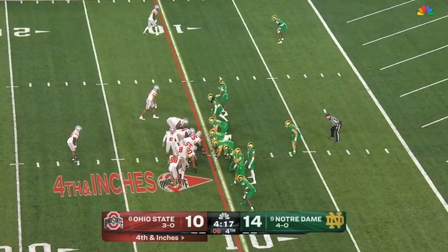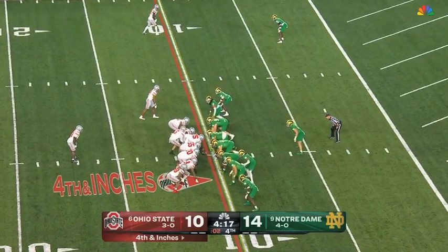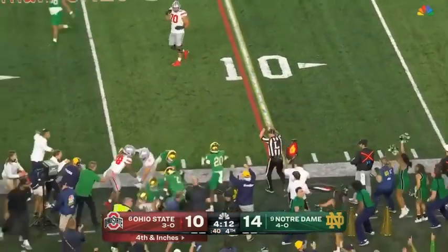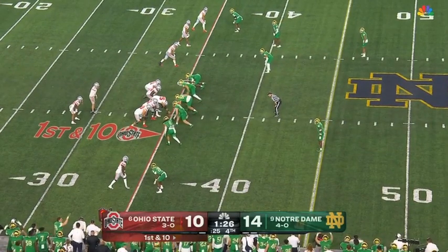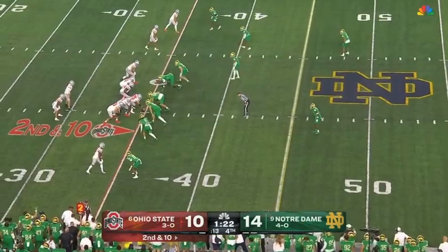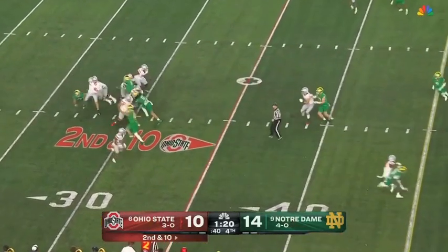Play clock all the way down to five. McCord hands off — Abouka around the edge, he is stonewalled. Ohio State forced to use their last timeout. They'll start this drive from the 35. Henderson in motion — McCord looking to swing it to him, incomplete. Second and ten — McCord screen over the head of Henderson.